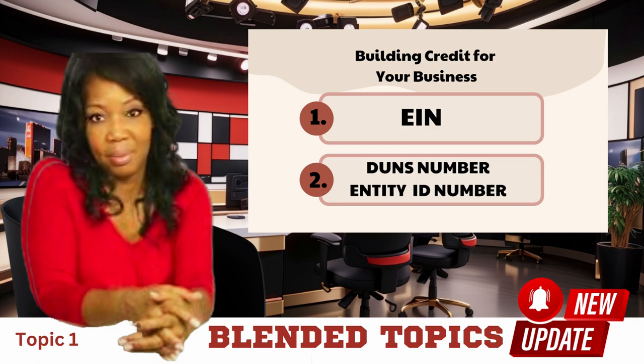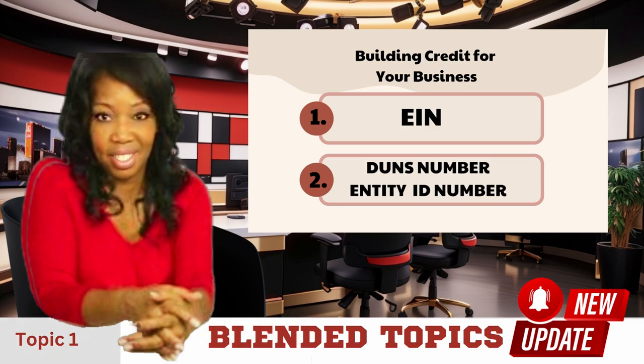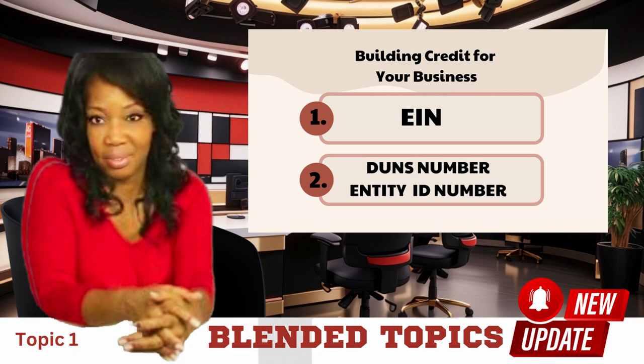Next, you're going to obtain your DUNS number or Entity ID number through sam.gov. The DUNS number is obtained through Dun & Bradstreet, and your Entity ID number through sam.gov. This process is very important because you need this number to make sure that your score is growing through the use of your Tradeline accounts.